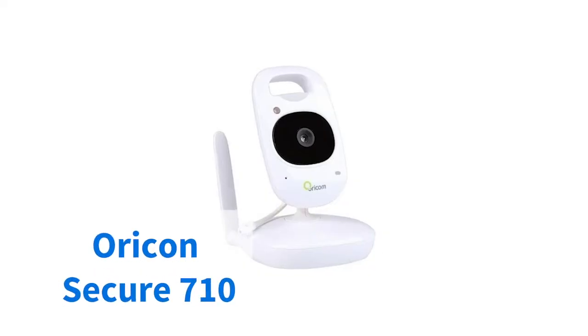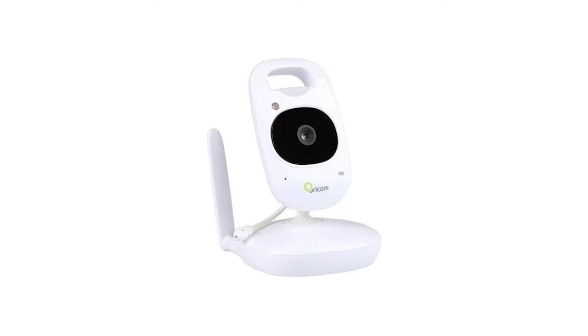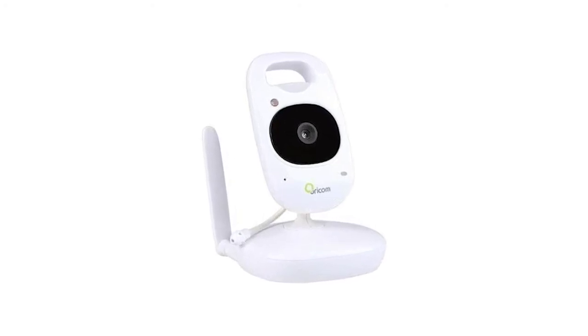Not to be outdone is Oricom's Secure 710 model. It's another monitor that plays high-quality images on a clear compact screen. The camera for the Secure 710 is also wall-mountable and can be partnered with three other cameras for maximum visibility.